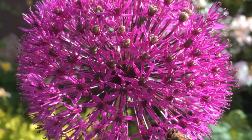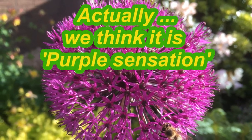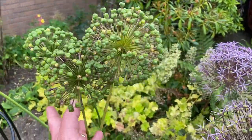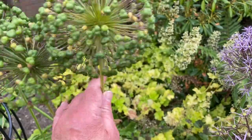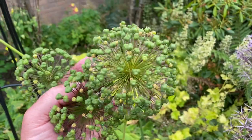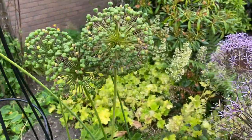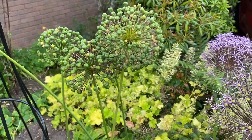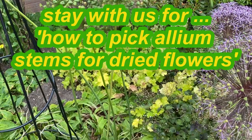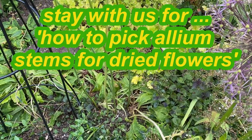Now these here were beautiful a month or so ago. This is probably one of the earliest flowering varieties of Allium — Purple Splendor — rich purple, maroony-purple flowers, probably by the middle of May. These have now set seed, and although that's quite attractive, you could leave them, but the danger is that they can drop their seeds and you'll have lots of little Allium seedlings coming up, which may or may not be a problem.